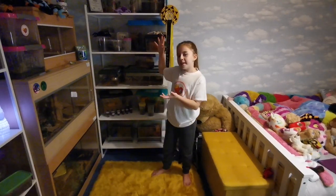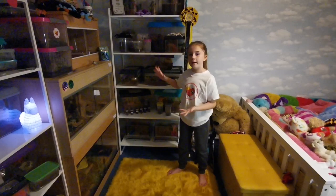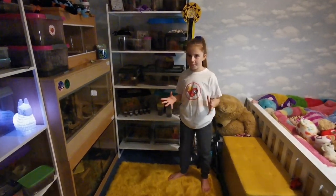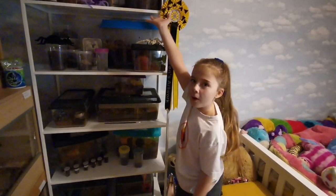Hey guys, it's me Princess Opie Pink here. I'm here to show you my mini zoo in my bedroom. As you can see, I've got lots and lots of different types of animals right here, so I'm going to give you a tour of them. Let's start with this shelf from bottom to top.